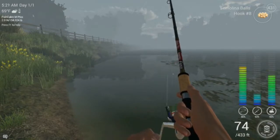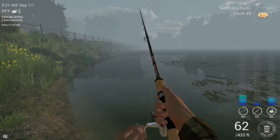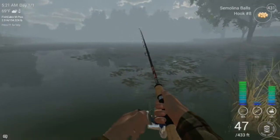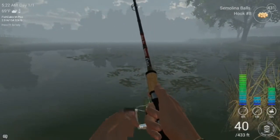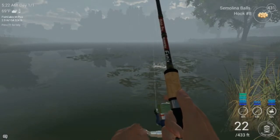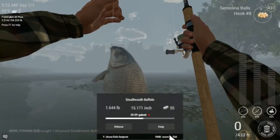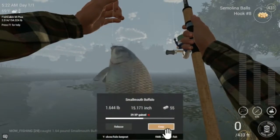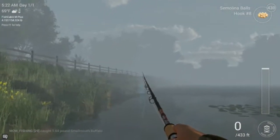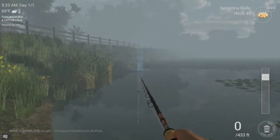Oh crap, I almost missed that one. I was talking too much and not watching what I was doing, guys. I almost missed that one. Yep, looks like we got us another buffalo here. Maybe. Nope — oh yeah, it is a buffalo. Okay, sweetness. All right, let's see if we can catch one more. One more nice buffalo there.